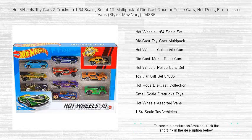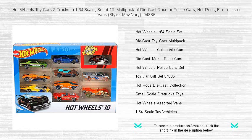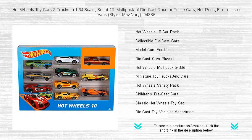With the Hot Wheels 54,886 set, the action never stops, as styles may vary, offering a delightful surprise with every pack.